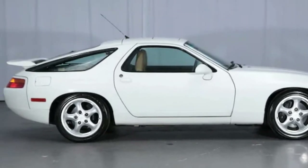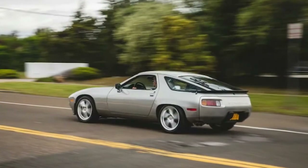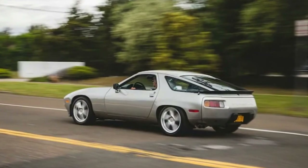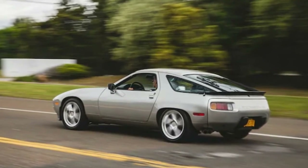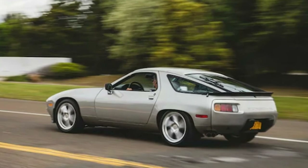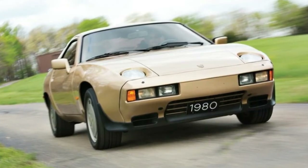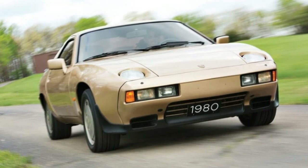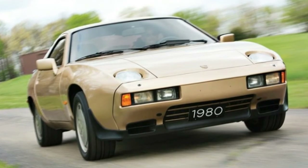1987 to 1991: 928 S4. The 928 S4 featured a 48-valve 5.0-liter V8 good for 316 horsepower in all markets. The engine sported new pistons, a new cylinder head with more aggressive camshafts, larger valves, and a 10.0:1 compression ratio. Cosmetically, the 928 S4 received rounder and bulging turn signals, auxiliary lights, and fog light assemblies to modernize the front end.